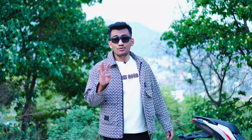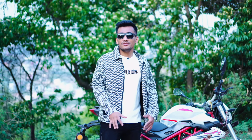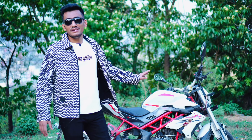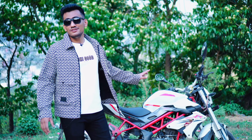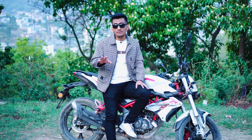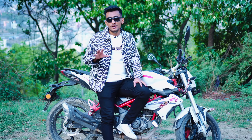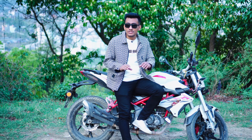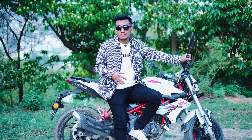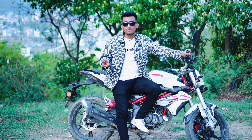So guys, after riding this bike for four years, I've come to know it well. This bike is a good ride, but it does have some disadvantages. I have to ride it very high, and there are parts of the bike that are quite significant. There have been many changes, and finding a service centre can also be a concern.